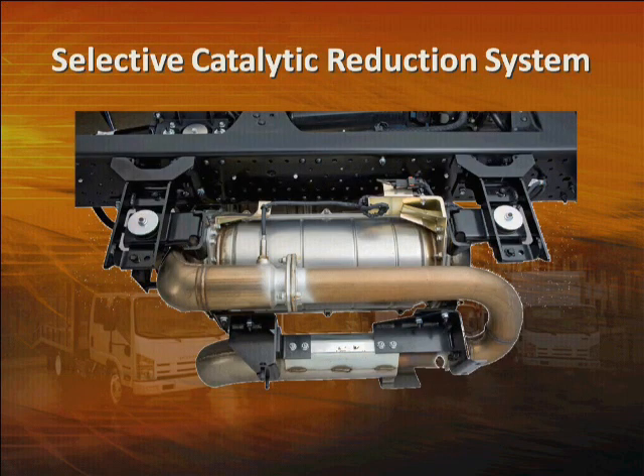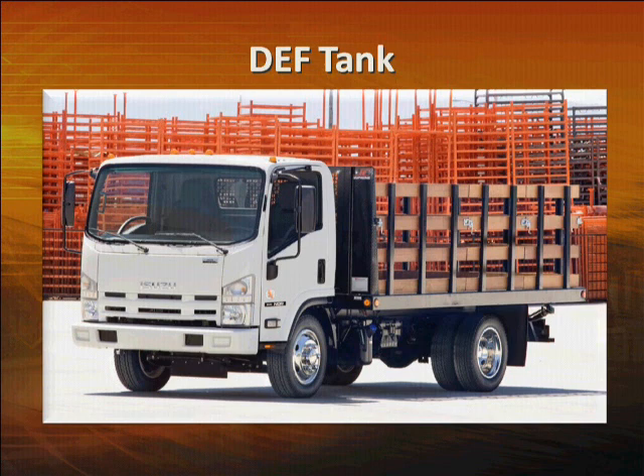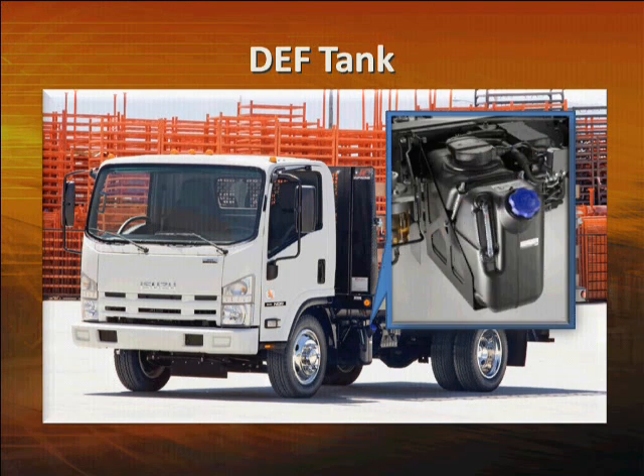Now let's take a look at the Selective Catalytic Reduction, or SCR system. This system uses diesel exhaust fluid, or DEF, to remove smog-causing oxides of nitrogen from the exhaust. Like the DPF system, there's very little you have to do — just monitor it through the MID and refill the fluid every now and then. The only part you'll usually deal with is the DEF tank. It holds 7.4 gallons of DEF and is located on the driver's side frame rail, just behind the cab. The system uses about one gallon of DEF for every 100 gallons of diesel fuel — that means about every 20 to 25 fuel fill-ups you'll have to refill the system. For most applications, you'll probably have to refill DEF three to four times a year.